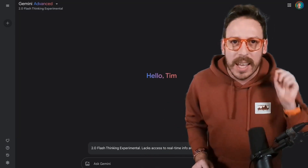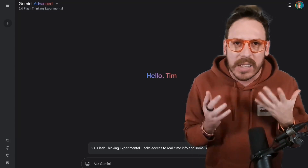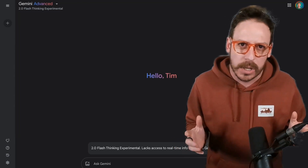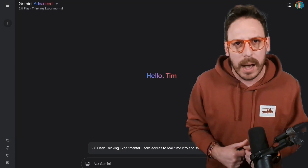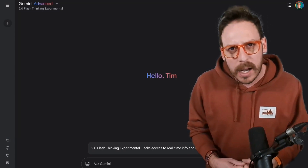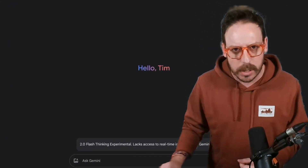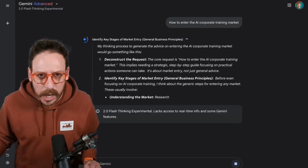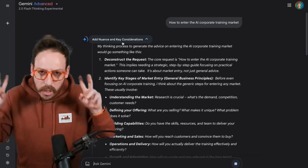Gemini 2.0 Flash Thinking has advanced reasoning and is ideal for strategy. It's more analytical than Flash and great for decision-making and problem solving. For example, if you're struggling with a market entry strategy, Flash Thinking helps analyze complex business questions. Here's 2.0 Flash Thinking — still an experimental model — and as you can see, the thinking shows how it reasons before giving the actual answer.